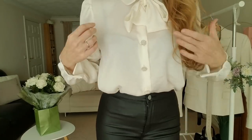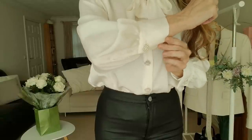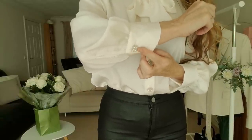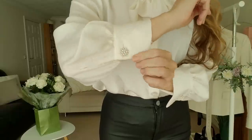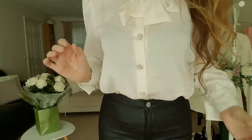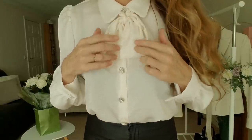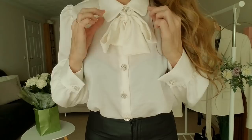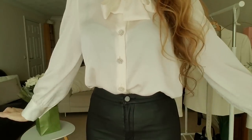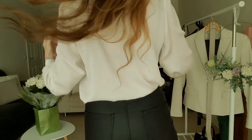This blouse is just really beautiful. It's got these beautiful diamante pearl buttons on the cuffs — like fake pearls — and the same button detailing all the way up and at the top. We've got this beautiful little tie and your little collar. I think it looks really elegant and matches nicely with the leather look trousers.